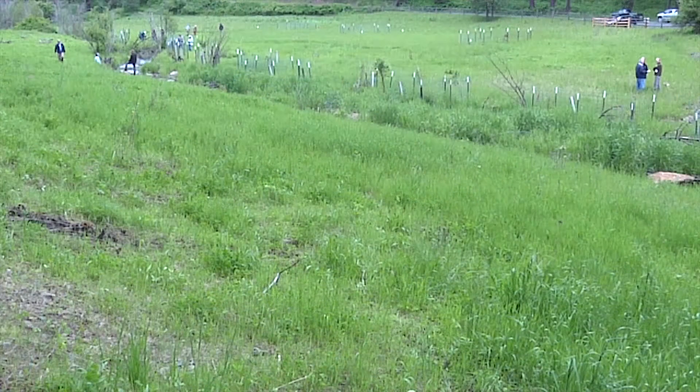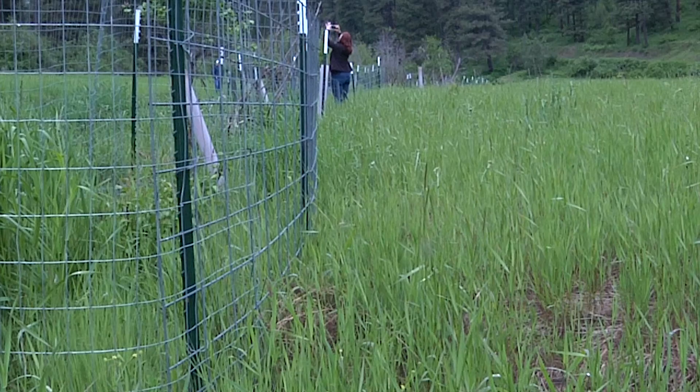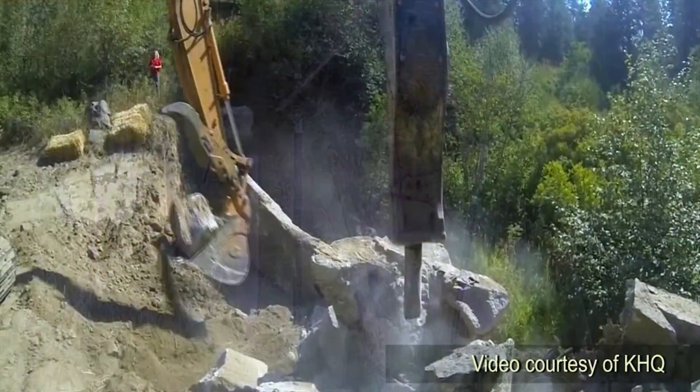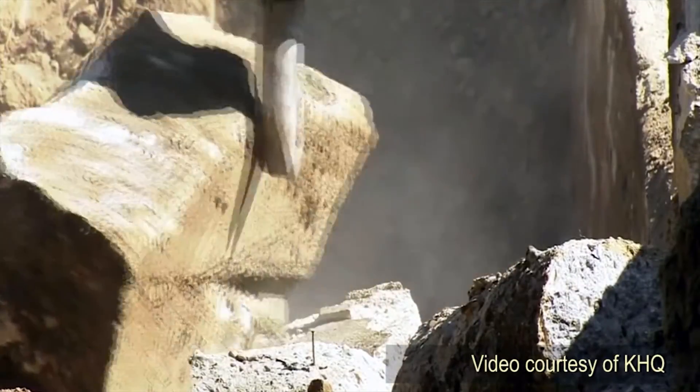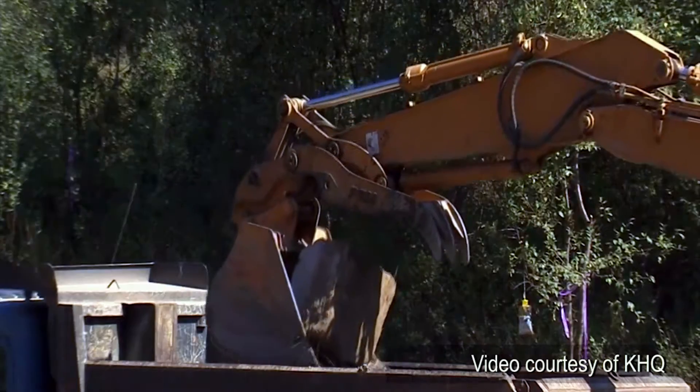But today, after years of planning and hard work, Little Bear Creek and its surrounding environment have dramatically improved. In 2013, workers from the city of Troy removed the old concrete barrier, and over time, native vegetation took root.